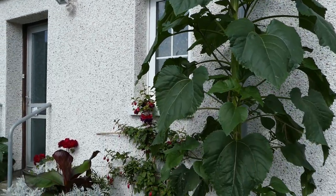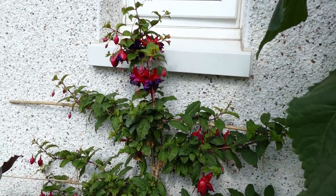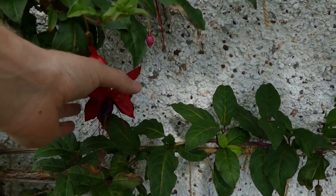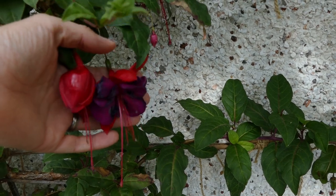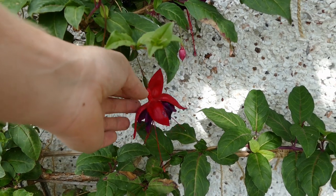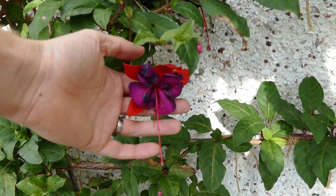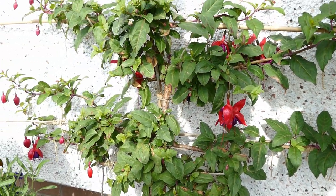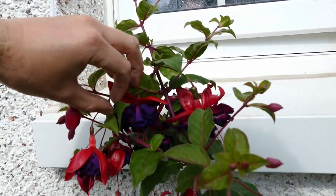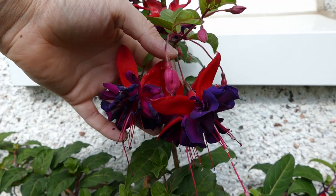Coming along, I've also got my fuchsia. I'll be making a separate video about this soon where I'm basically training it out in a new pattern so the flowers can hang down and are more visible. This is a giant variety called Voodoo and it's got some of the largest fuchsia flowers you can get. The flowers are absolutely huge so that always looks really nice. It's not flowering a lot at the moment but when it's in full flower the whole thing is absolutely draped in flowers and it does really well over the summer.